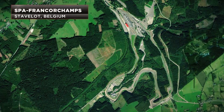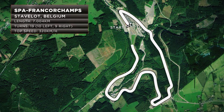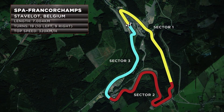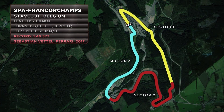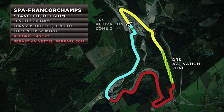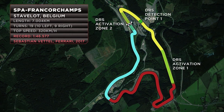Located 40 minutes from the nearest city of Liège, the legendary seven-kilometer track features 19 turns — ten left and nine right — and a top speed of 320 kilometers an hour. Ferrari's Sebastian Vettel reset the lap record last year. There are two DRS activation zones, one on the Kemmel straight and the other on the pit straight, and two DRS detection zones — one on the run to Eau Rouge and the second before the bus stop chicane.